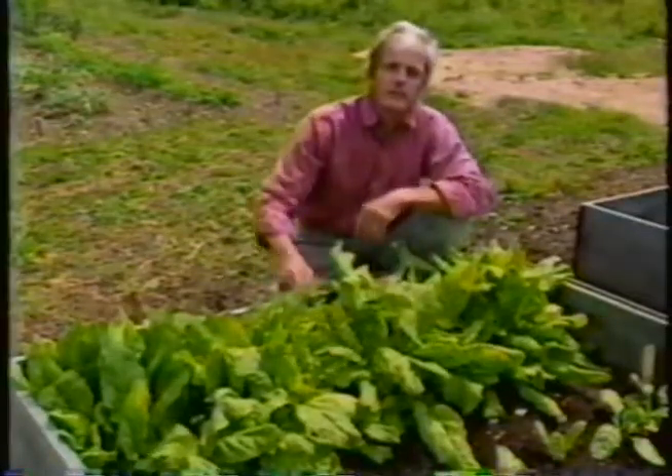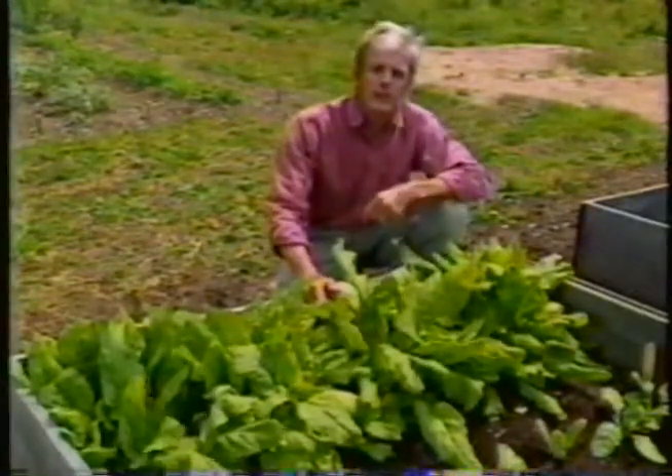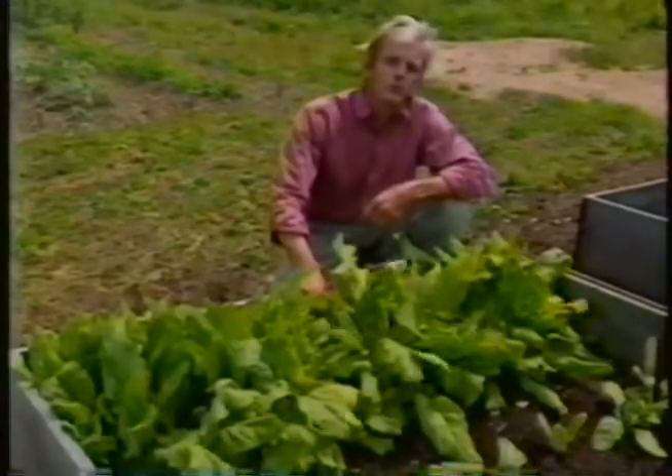I've transplanted these into a cold frame, because in addition to being delicious, sorrel is also very hardy. By covering this cold frame with glass through the colder months, I can keep this wonderful food producing through almost the whole year.